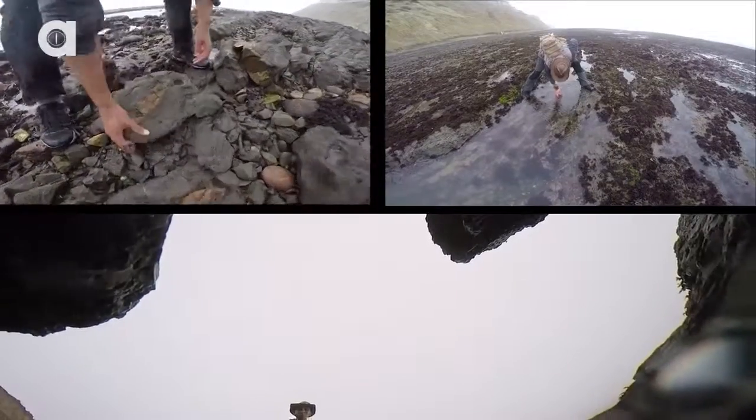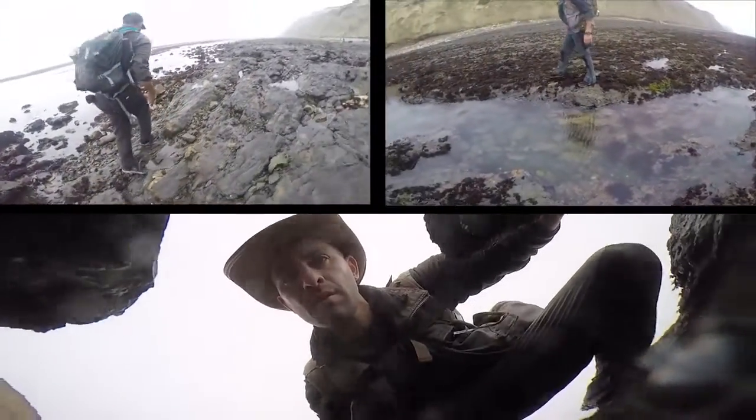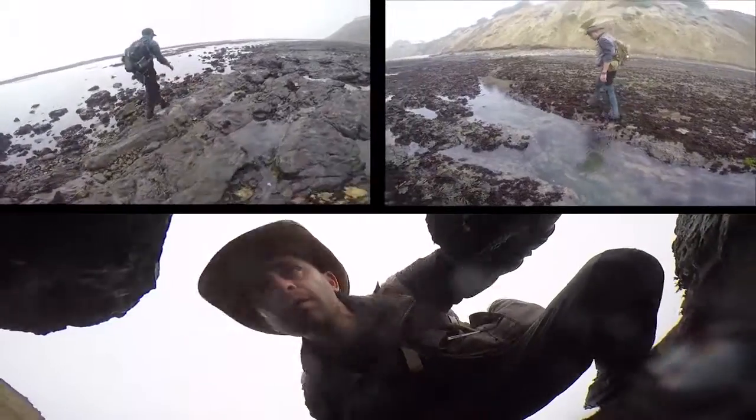Several hours of searching had passed with no sign of an octopus. But all was not lost, when suddenly we came across another gem of the tide pools.